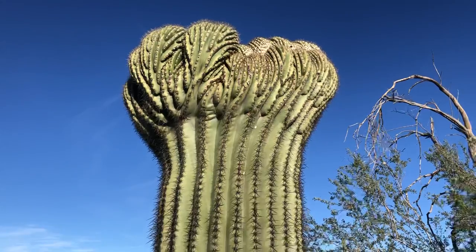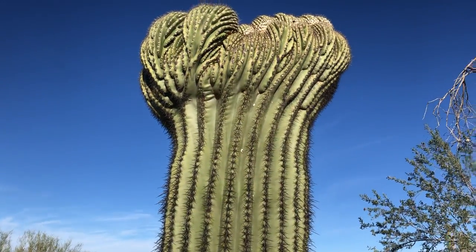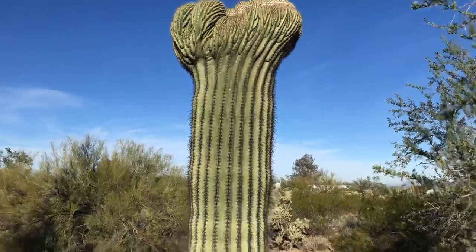Scientists do not know why they do this. I'm guessing scientists have better things to research, and that's understandable, but it'd still be nice if someday a scientist could figure out why they crest like this.